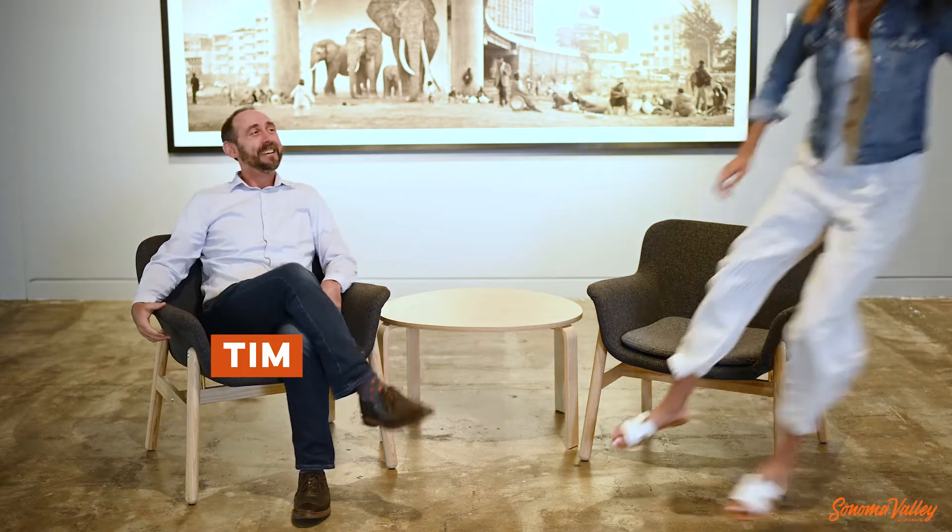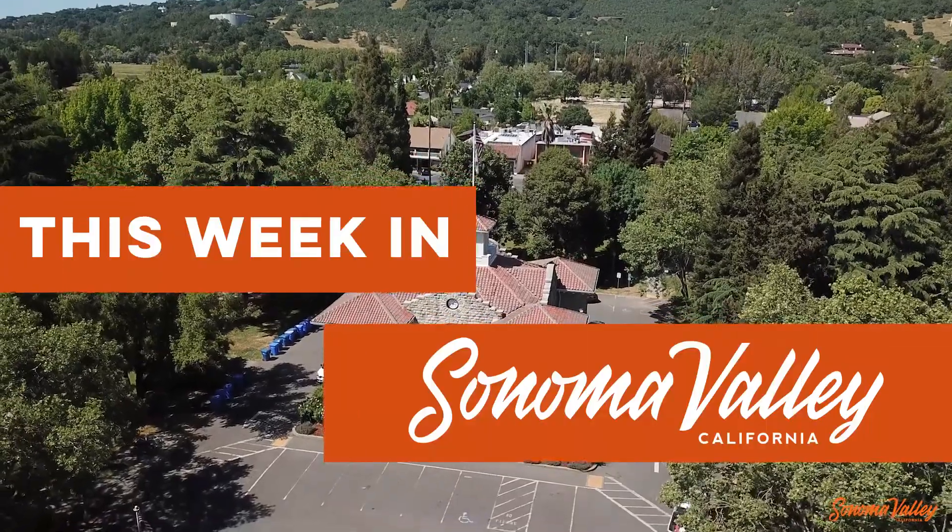Hi, I'm Tim. And I'm Anna. And this is This Week in Sonoma Valley. And here we are. Anna, where are we right now? We're at the Sonoma Valley Museum of Art.